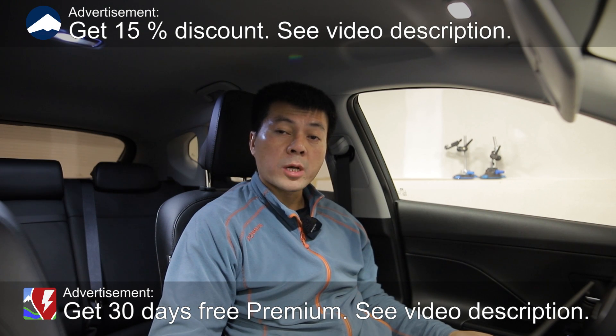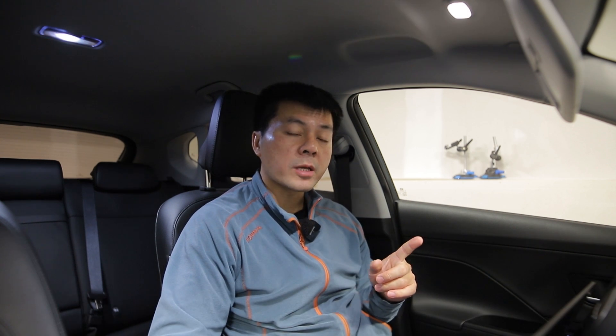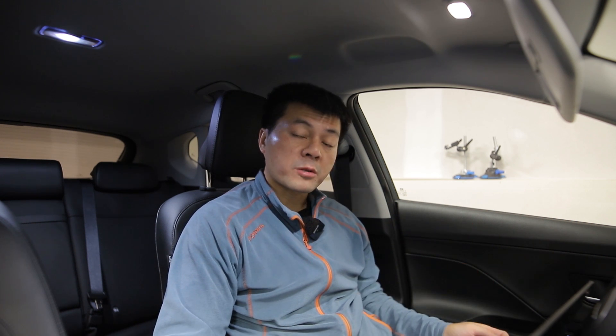In this video I'm going to show you guys how blistering fast the Tesla Model Y rear-wheel drive from Giga Berlin is charging. It has the BYD blade battery, and unlike the CATL battery this one charges a lot faster — it has a flatter curve.